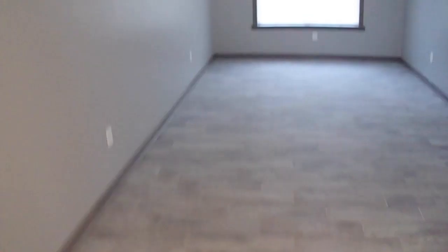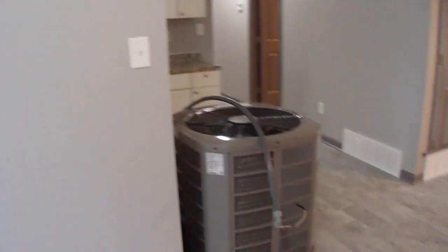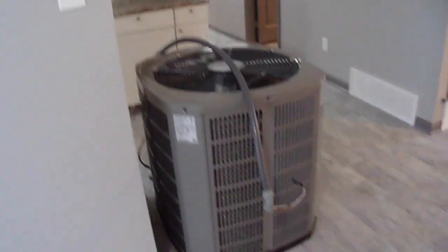Flooring is brand-new. And there's your new AC condenser sitting right there.